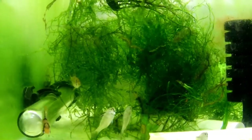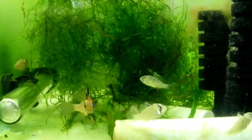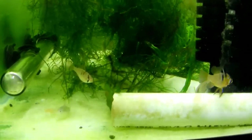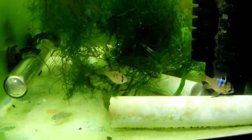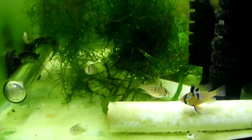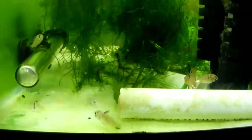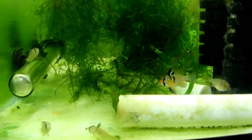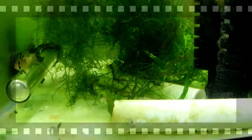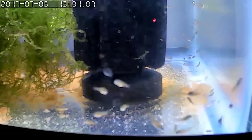They're doing well. They are now graduating from baby brine shrimp to some grindle worms and some pelletized food and flake food. Within the next week or so I'm probably gonna get them completely over to flake food and pelletized food, with an occasional treat of grindle worms. I think they're about done with the baby brine shrimp, and that's where they're at. Now we'll take a look over here at the third batch.